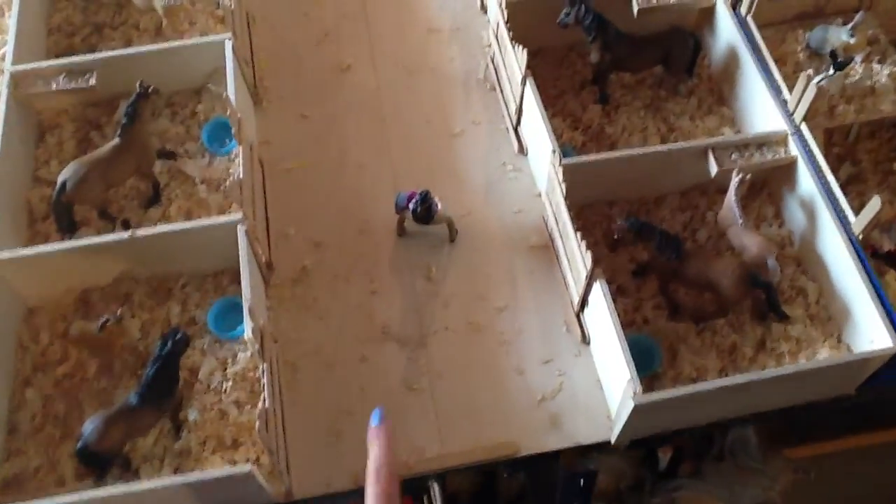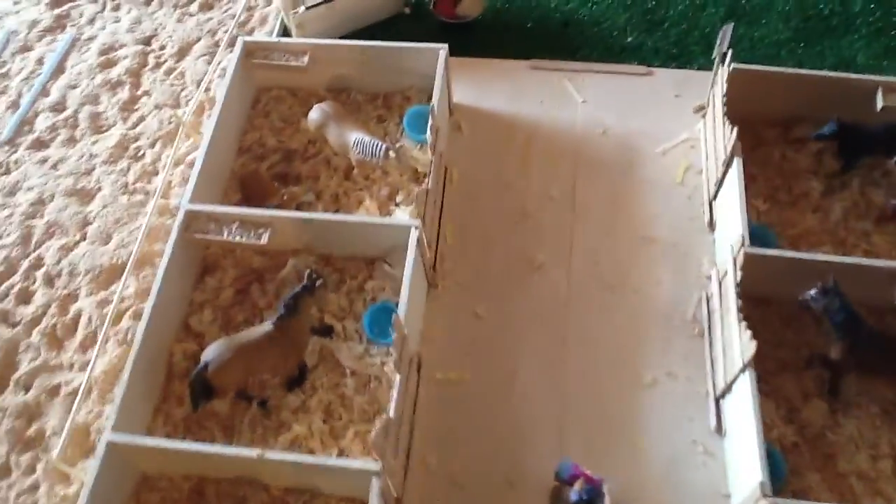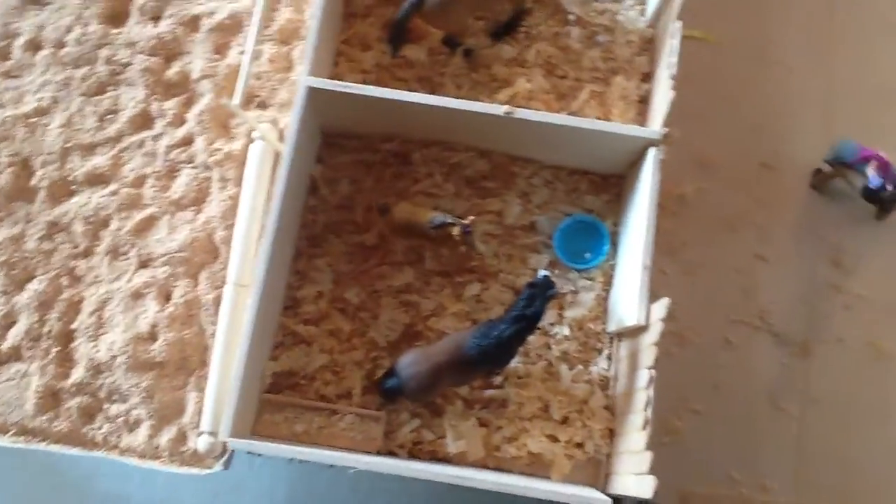My mare and foal barn has changed, because I took off the back wall and the loft area, just because it was very difficult to see inside my barn. So I took the back wall off, and this trough fell off of it because of that. I have to glue that back on — I haven't yet, and probably won't for a while, because I'm lazy.